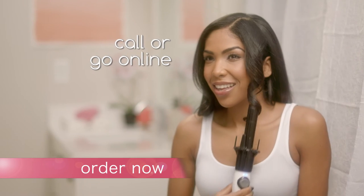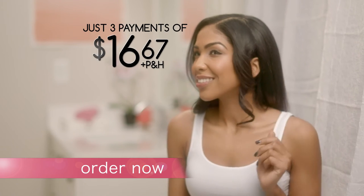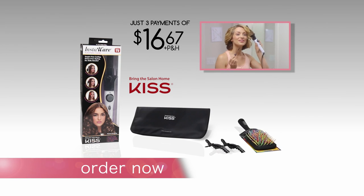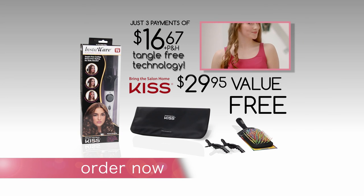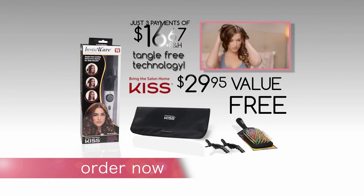Call or go online now to receive InstaWave for just three easy payments of $16.67. That's less than the price of one salon visit. Order right now and we'll include a holding pouch, two hair clips, and a detangler brush to instantly remove tangles — all free. That's a $29.95 value, and your satisfaction is guaranteed with our 60-day money-back guarantee. Order InstaWave today.